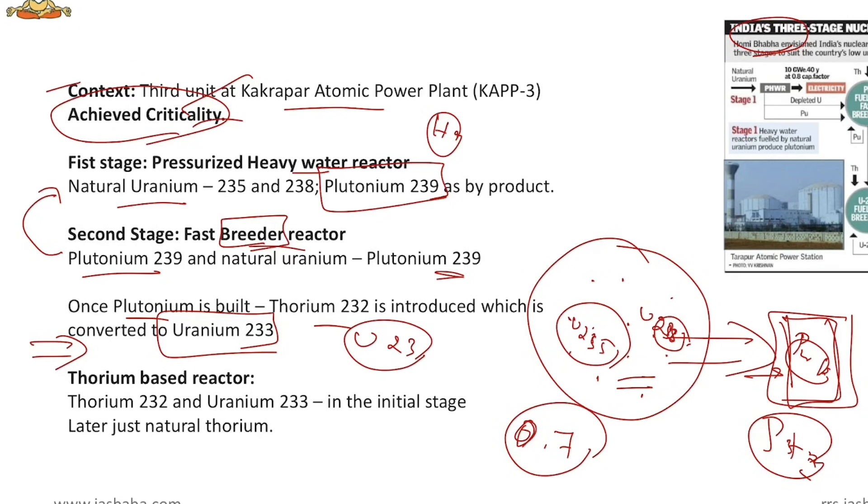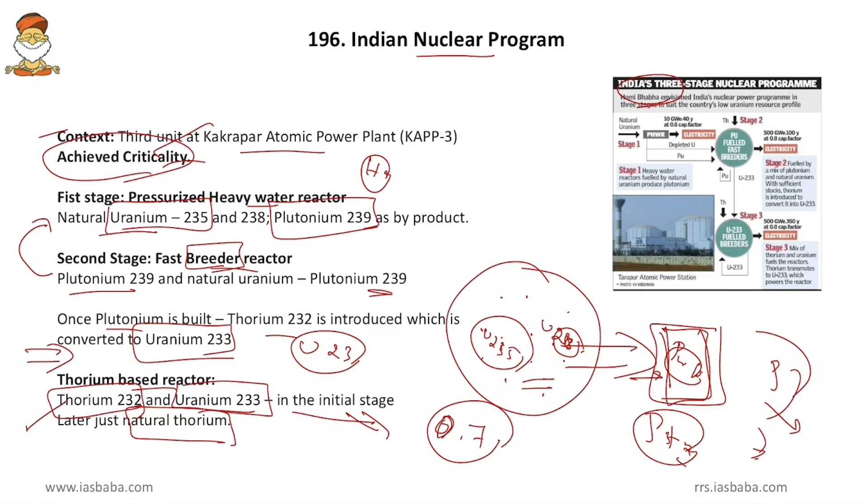Uranium-233 is mixed with natural thorium and fed to the third stage — the thorium-based reactor. In the initial phase, uranium-233 is fed; in the later phase, only natural thorium is fed. The basic rationale of these three stages is that the nuclear program starts with uranium, but India does not have enough uranium to sustain it — India has thorium instead. Natural thorium is present in monazite sands of Kerala and in placer deposits of Jharkhand, and all these can be utilized as nuclear fuels.